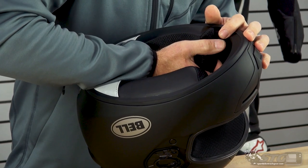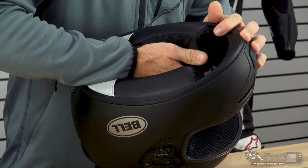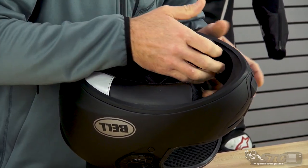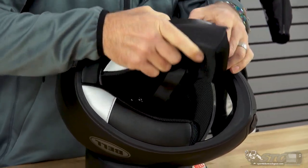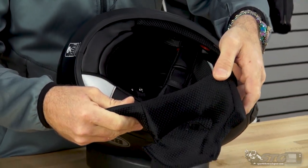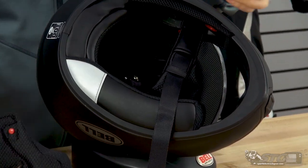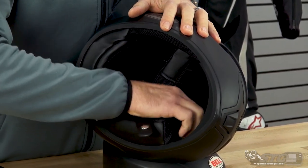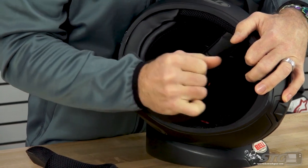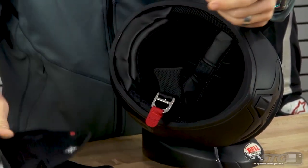To remove the cheek pads, get your fingers in between the EPS and the back of the cheek pad itself. You'll feel the first snap up here — release that. There's one at the top and some Velcro towards the rear. Give it a gentle tug. There are the two snaps and a little patch of Velcro. The quality of the cheek pad fabric itself is good. This is of course communicator compatible — we'll show you the pockets molded into it in just a second. If you need to tune the fit of the helmet, you are able to install any size cheek pad into this.